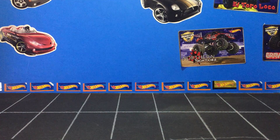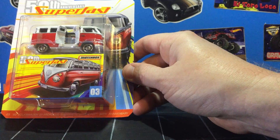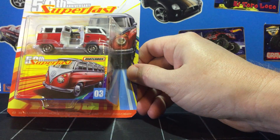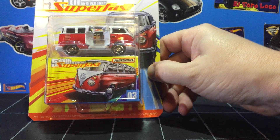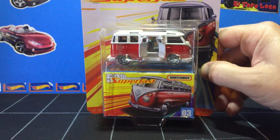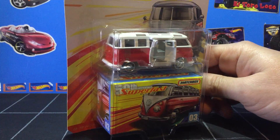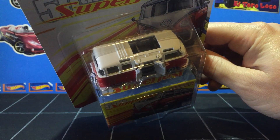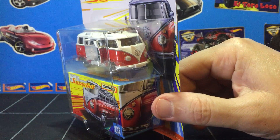We have more detail today. This is the 50th Anniversary Super Fast — the 59 Volkswagen 23 Window Micro Bus. Of course it's got opening doors, rubber tires, and an open top — permanently opened. My son's gonna love to get a hold of that one.